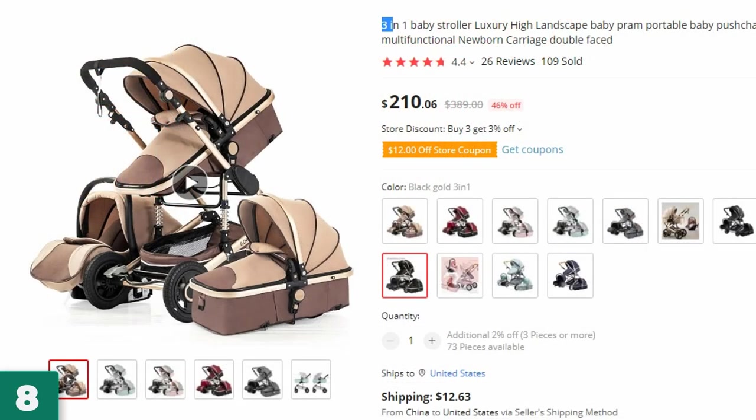Number 8: 3-in-1 Baby Stroller Luxury High. This baby stroller is here with 46% price off — now you can get it at around $210.